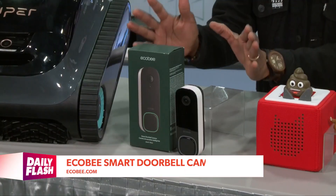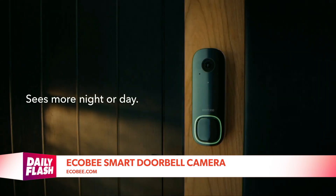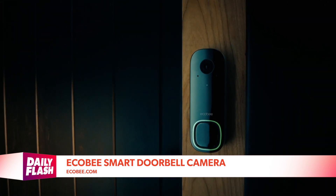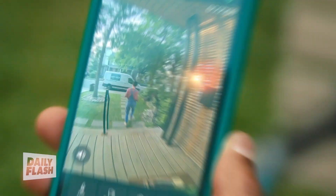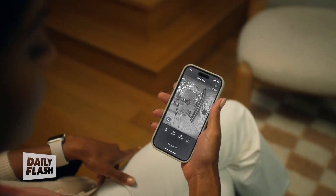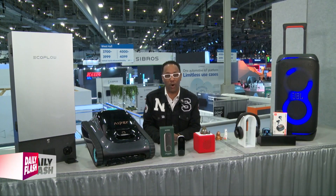Finally, for home tech, the Ecobee Smart Doorbell Camera sees what others can't with its 175-degree view and crystal-clear vision day or night. You can see packages against your door and guests from head to toe. It's battery-free, works in extreme temperatures, and when connected to their Smart Thermostat Premium, you can see the live video right on the thermostat. Ecobee speaker devices chime when the doorbell rings, and you can speak to guests from anywhere using the app, Smart Thermostat Premium, or Apple Watch. For more on everything covered, including links, go to bestofces.com.